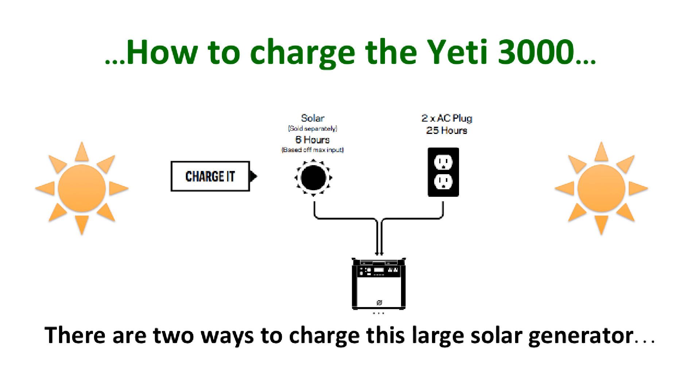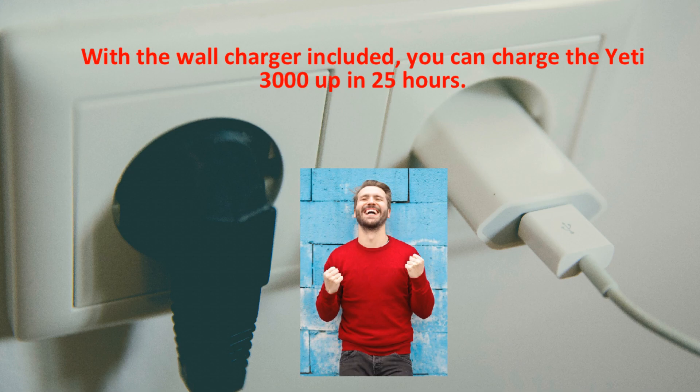There are two ways to charge this large solar generator. First, via solar panels, which will take about 30 to 60 hours to fully charge with the Boulder 200 briefcase model solar panels. If you are charging with more powerful panels — say a series of rooftop panels — the maximum charge time is 6 hours. With the wall charger included, you can charge the Yeti 3000 in up to 25 hours. You can also charge your Yeti with both the solar panels and the wall charger simultaneously.